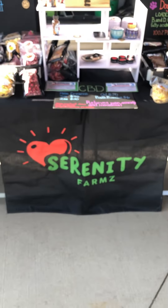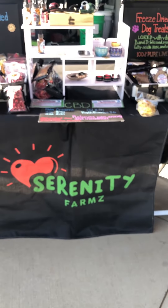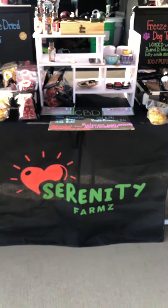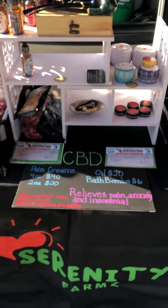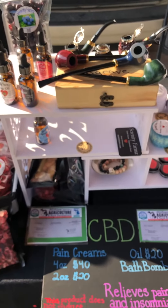We got a new sign too — a little sign down here. Once again, this is Randy Barnes. We're in the Boutique area, Wednesday morning. Stop on by. Thanks.